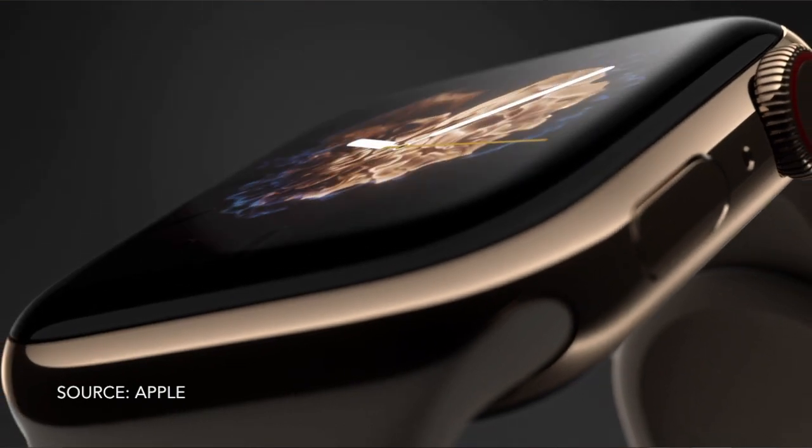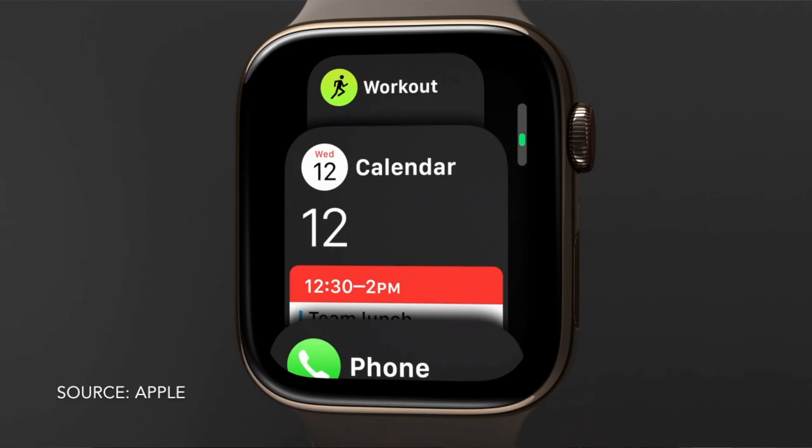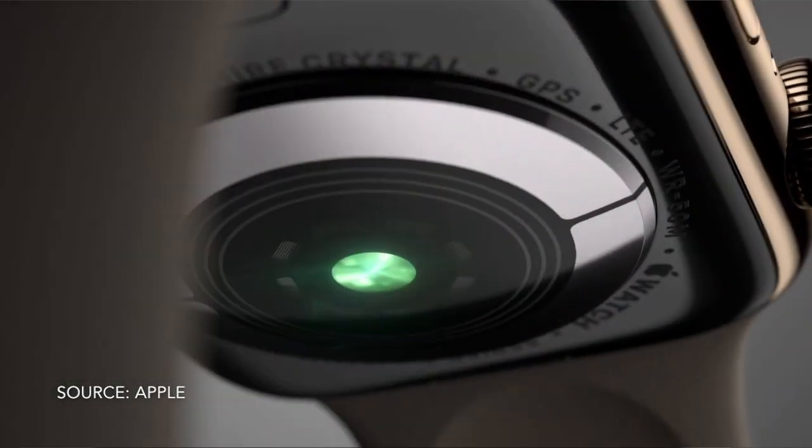There are other features that the Series 4 comes with, such as better waterproofing and detecting irregular beats in your heart rate. And although I find those very interesting, the one thing that excited me the most about the Keynote was talking about the iPhones.